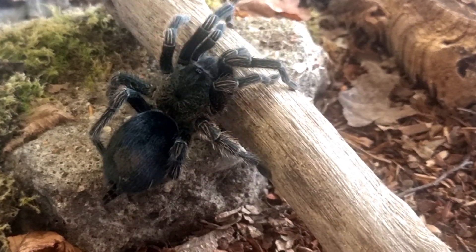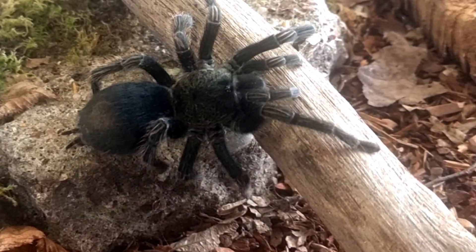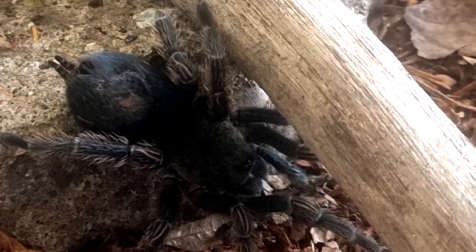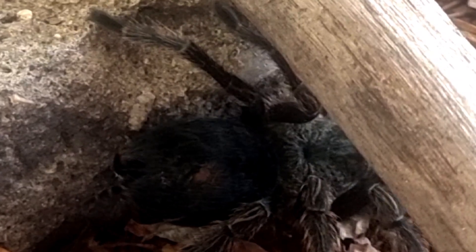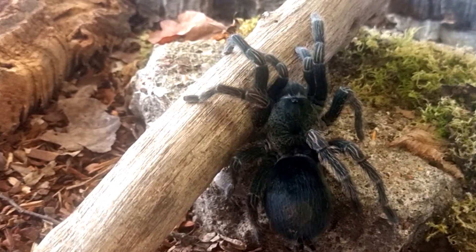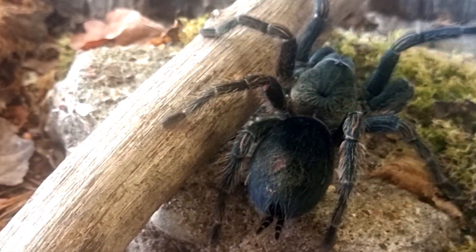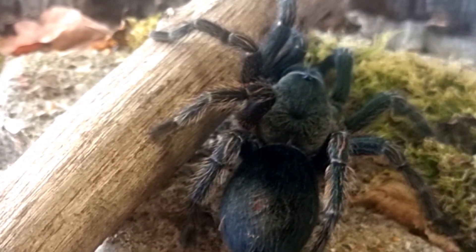The lifespan of Trixapelma prurians in the wild is relatively long compared to other tarantula species. Females typically live longer than males, as is common in many spider species. Female tarantulas can live for 7 to 10 years or even longer, while males have a significantly shorter lifespan of around 3 to 5 years. The lifespan in the wild can be influenced by predation, environmental conditions, and reproductive behaviours.